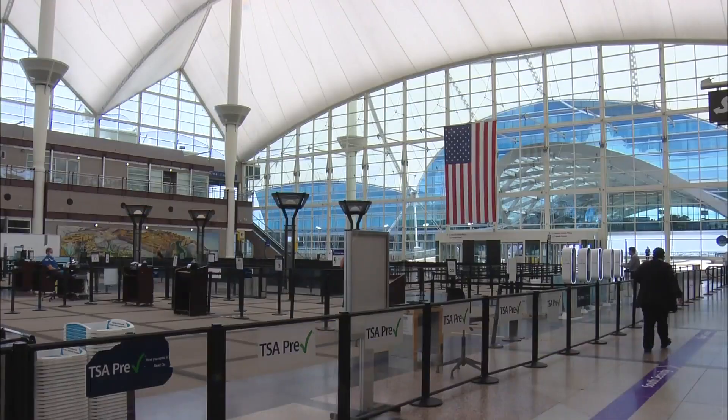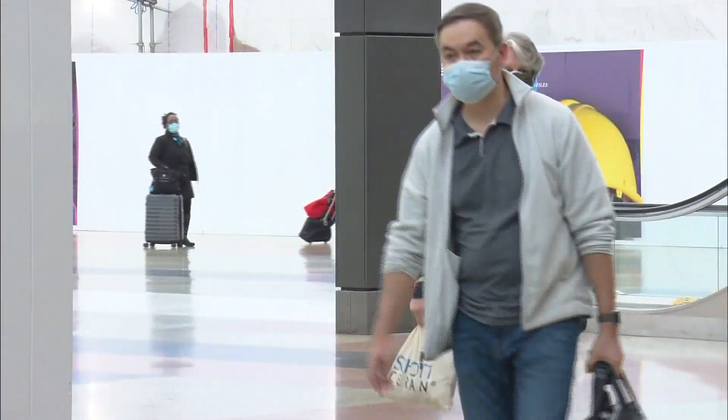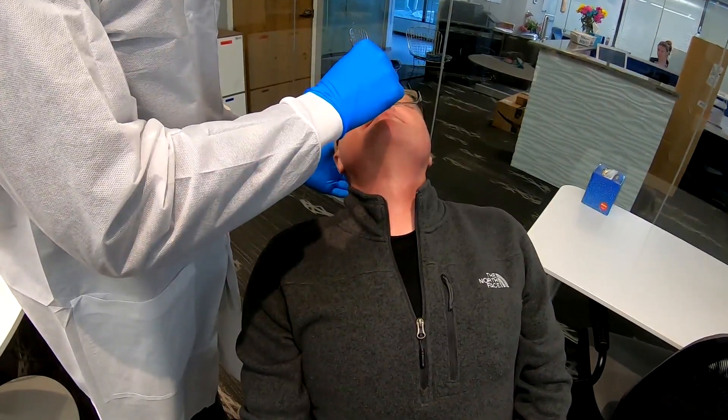Travelers at Denver International Airport can now get tested for COVID-19 before hopping on a plane. It's called Express Check COVID Testing — a site we first told you about on CBS4 this morning. It will be in the old Brookstone in Concourse B.